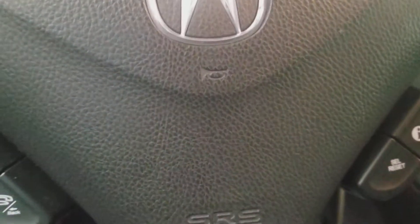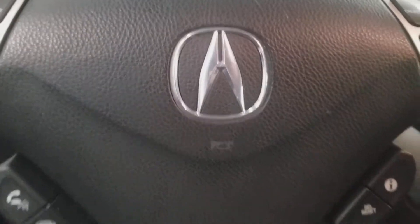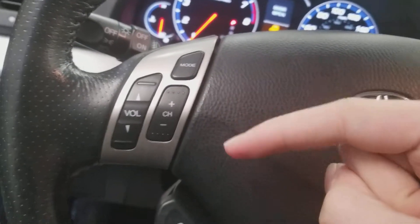Now let's take a look inside. This Acura was manufactured in October of 2007. Here's the Acura steering wheel — got the radio controls on the left, cruise controls on the right.